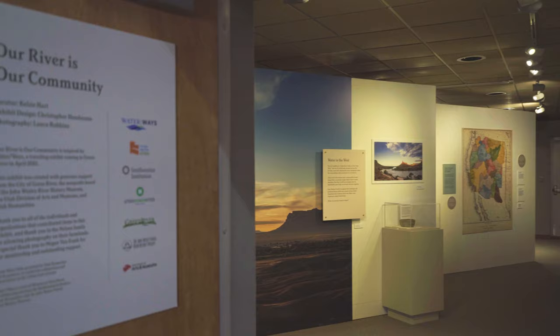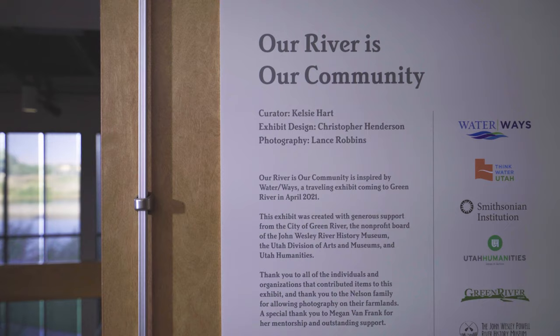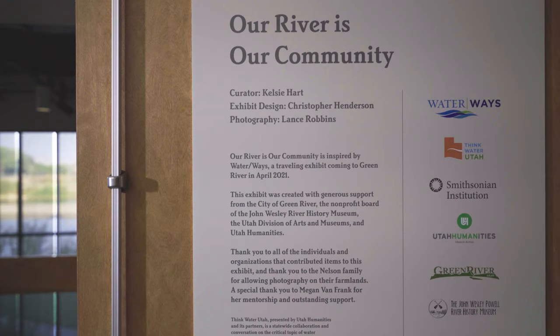Thank you for joining us today at the John Wesley Powell River History Museum in Green River, Utah, for a tour of our new exhibit, Our Rivers, Our Community, which opened this summer on July 18th. This exhibit was inspired by the Smithsonian traveling exhibit Waterways, and is part of the Museum on Main Street program that we're participating in this year in partnership with Utah Humanities.